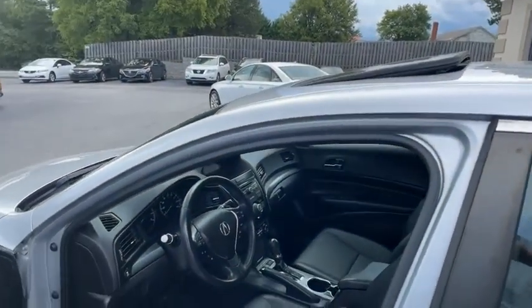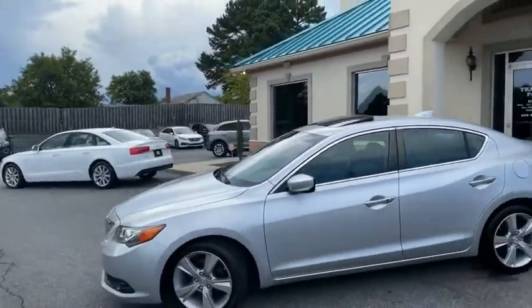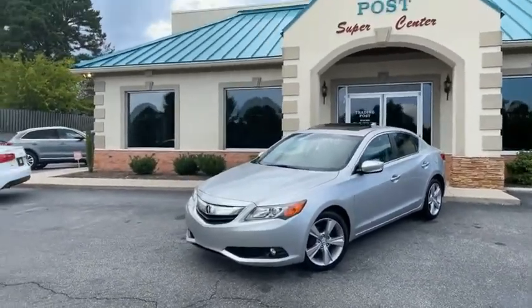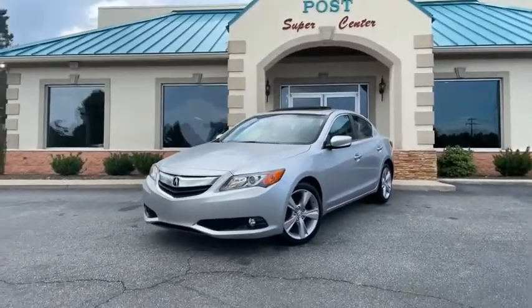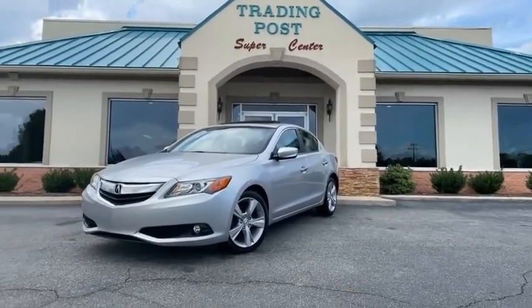Like-new Acura ILX, Carfax certified with all the service records — Trading Post Super Center. You're gonna love it here, and I promise you're really gonna love this Acura ILX. Here's the Trading Post — look at that. This one's not gonna last, call us today.